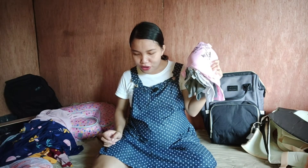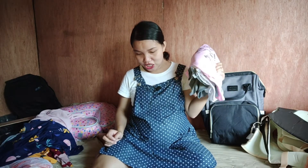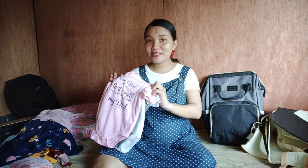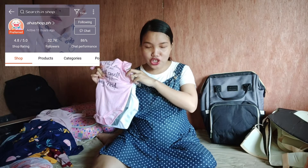I got these for 139 pesos each and the size is double XL, which fits 12 to 18 months. I chose the biggest size because babies outgrow their clothes quickly, so I figured even at one year old she can still wear these. These are from AHA Shop PH.